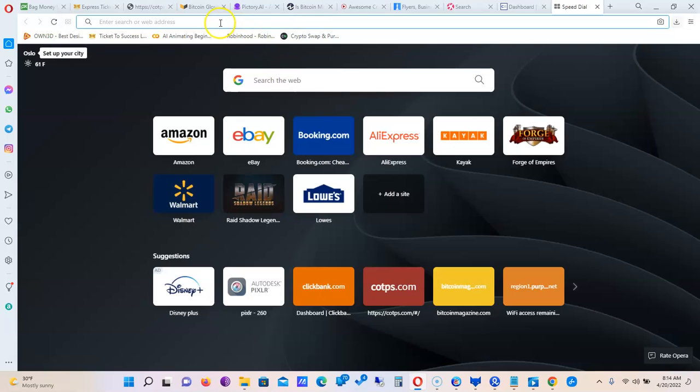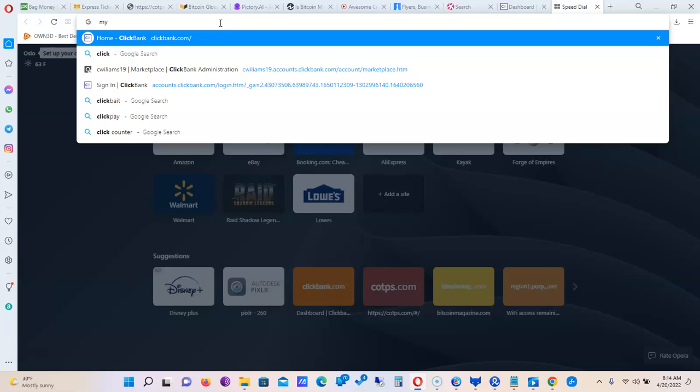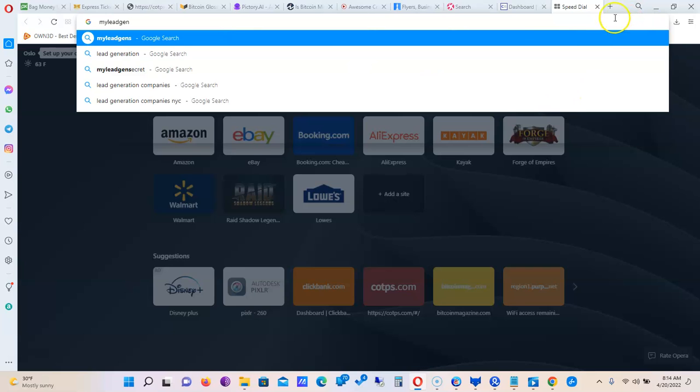We're going to log into My Lead Gen Secret — that's the site we use to get our leads every single day. We start off with 100 leads every single day when you sign up, and then they give us 200 leads every single day once we get someone to join under us.